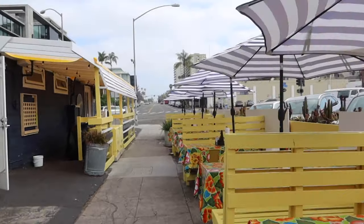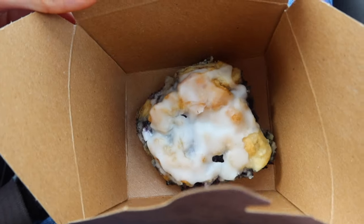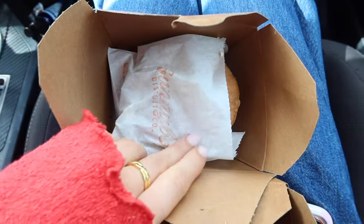We're going to get some biscuits. I got a blueberry buttermilk biscuit — look at the butter and the jam, shut up, that looks so good. Okay, taste test for the blueberry biscuit — oh that looks so good.